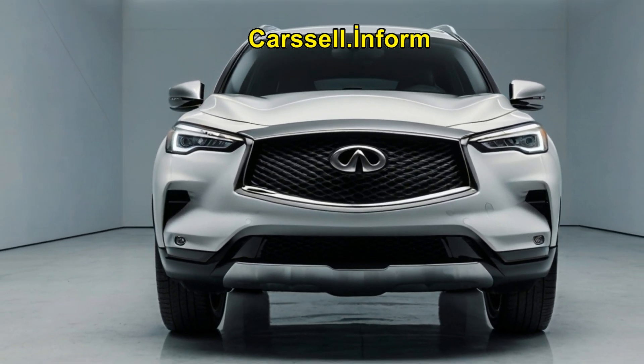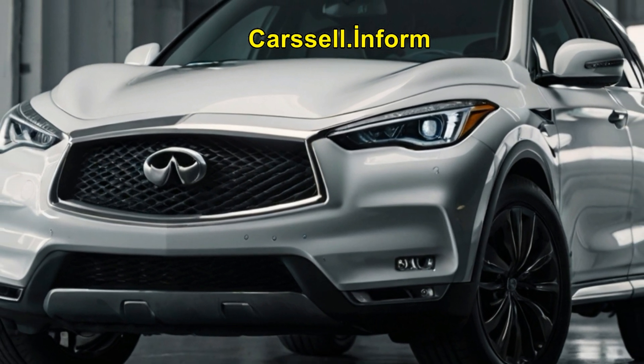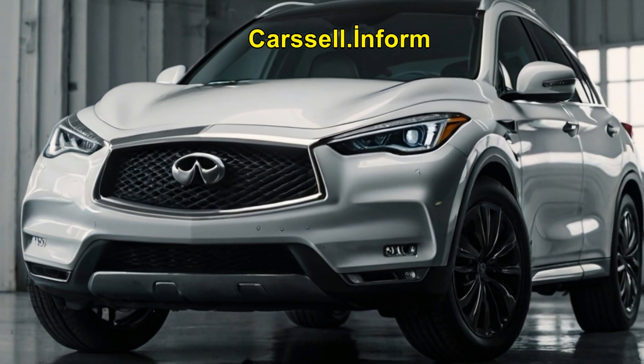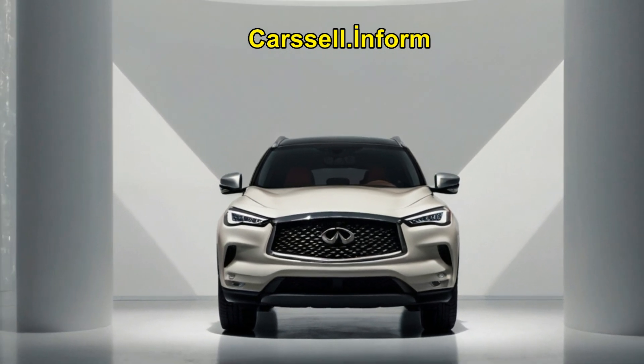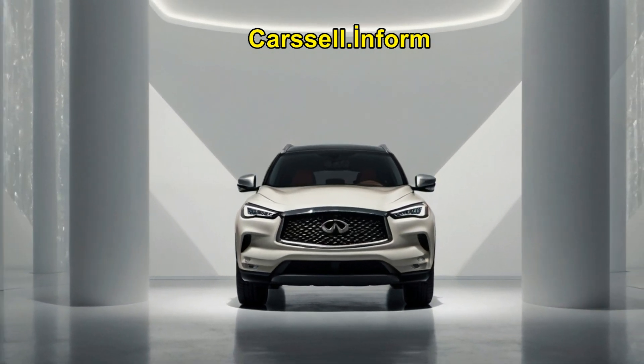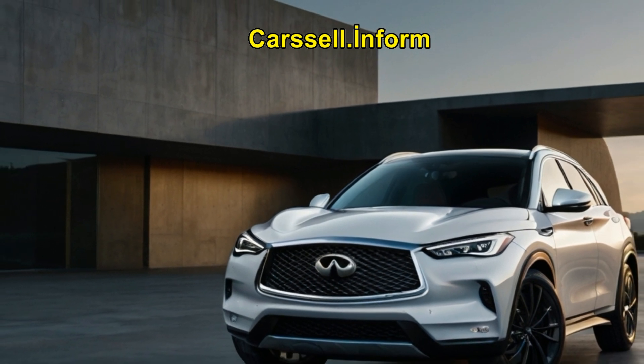The QX50, introduced in 2019, is a compact two-row SUV that serves as Infiniti's entry-level model. With seating for five, it competes with rivals like the Genesis GV70 and Acura RDX.